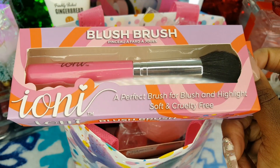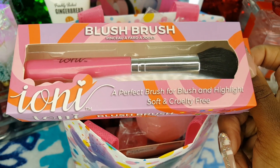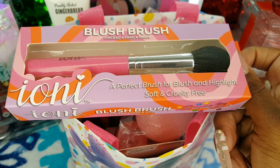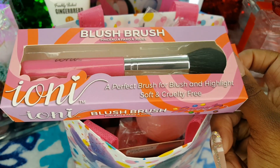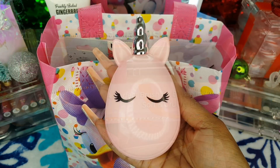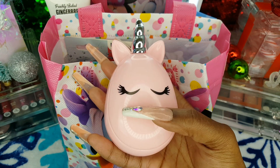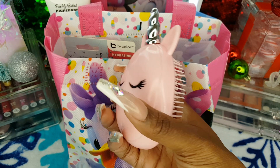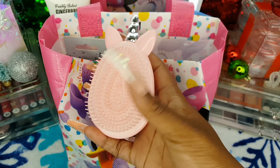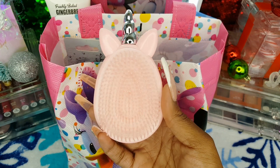I also picked up their blush brush from the 99 cent store, so again this was also $1.30, and I love the hot pink handle. I purchased this cute unicorn hairbrush from Dollar General for $3. I love the little eyelashes and the silver horn — super cute accessory to throw in my purse.